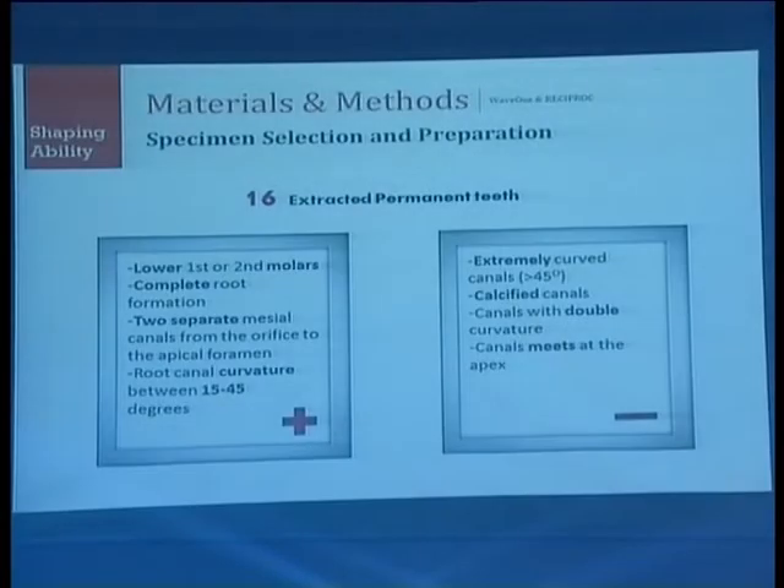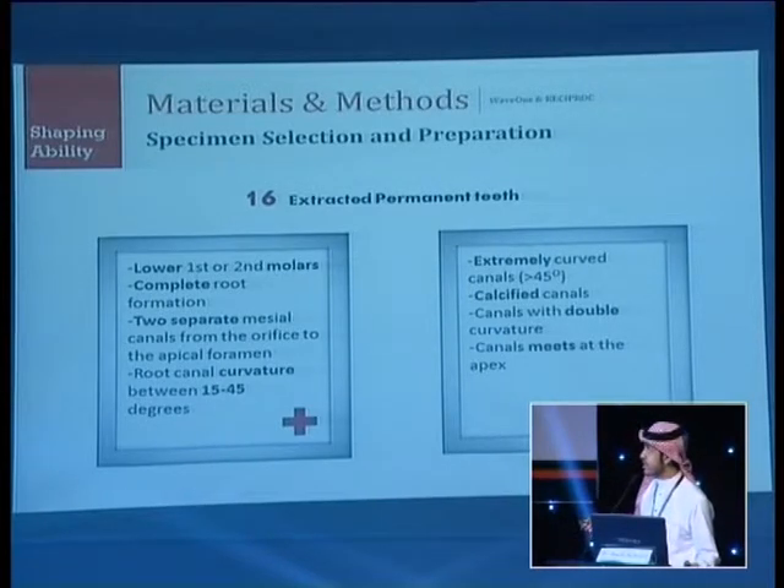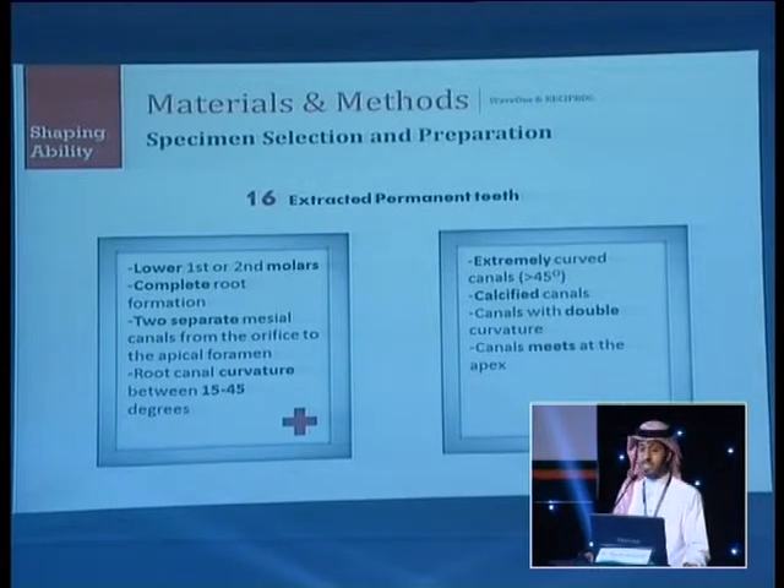For materials and methods, we used 16 extracted permanent molars. Inclusion criteria: lower first or second molar, complete root formation, two separate mesial canals from the orifice to the apical foramen, and root canal curvature of 15 to 45 degrees. Extremely curved, calcified, double-curvature canals, and canals meeting at the apex were excluded.